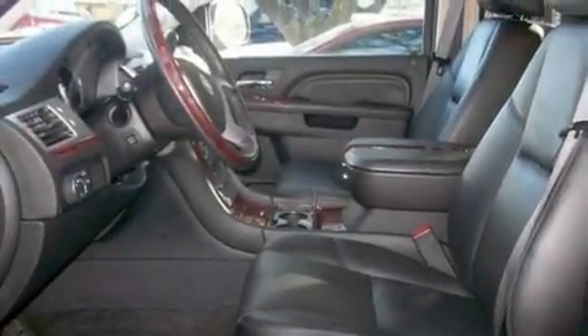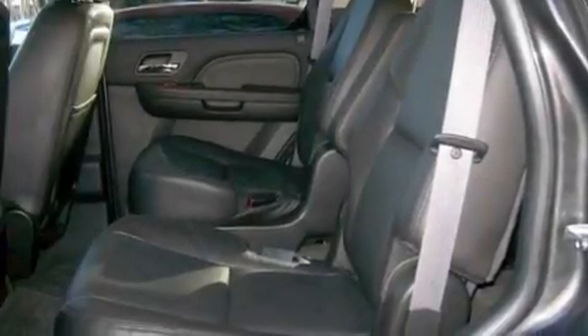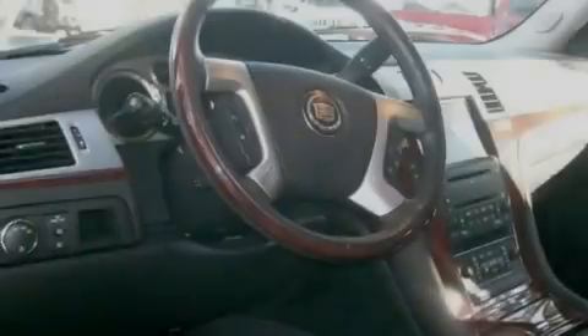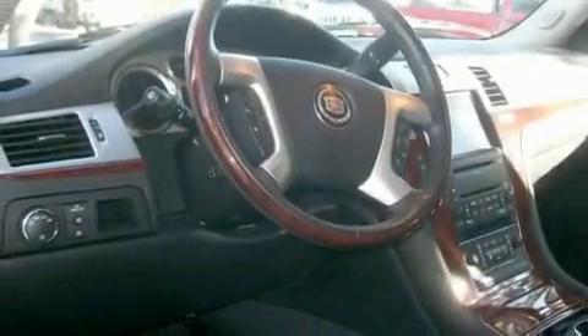Its top features include air conditioning with automatic climate control, a power rear liftgate, cruise control, leather seats, active fuel management, trailer wiring, and an illuminated passenger side vanity mirror.